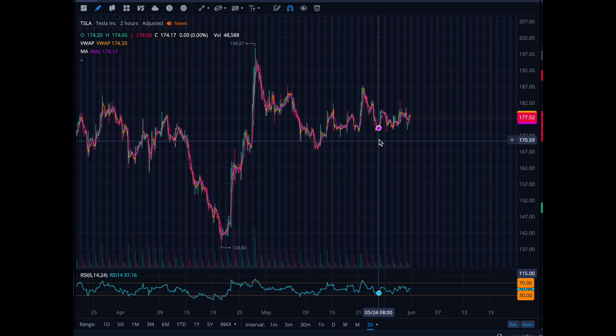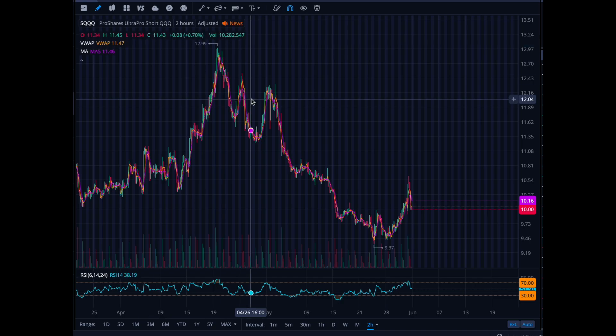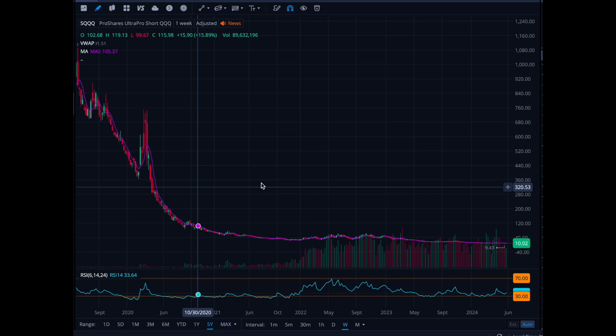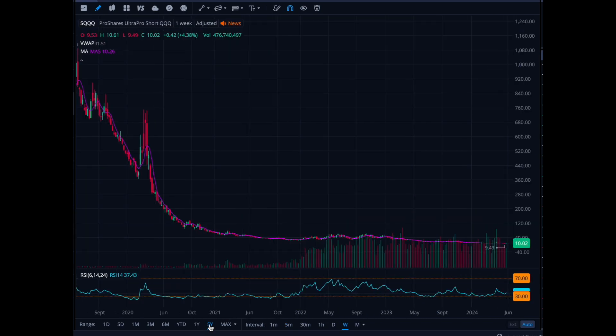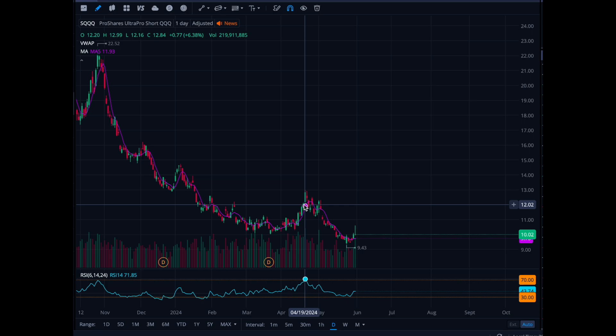I think the dark horse in all of this is SQQQ, the inverse QQQ. Year-to-date it's down, over one year it's down over 50%, and over five years it's down a massive amount — these are swing trades only. But if QQQ starts pulling back down to around $9.60, I'm not going to hesitate — I'm going to buy some SQQQ shares. Just look at the track record: don't hold it long-term as it decays over time, but it's definitely something I'm watching.